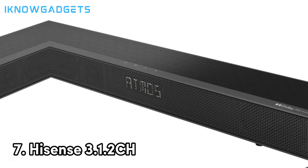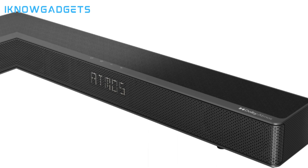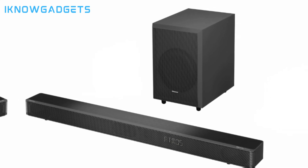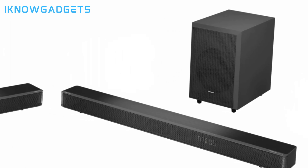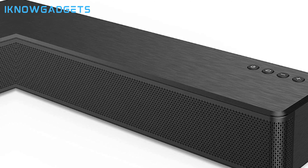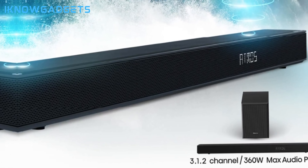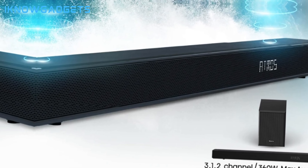Next up at number 7 is the Hiznz 3.12 CH Dolby Atmos soundbar. This affordable model pumps out 440 watts of room-filling 3D audio thanks to dedicated up-firing drivers. With 7 total speakers, including up-firing drivers, the 3.12 CH soundbar bathes you in Dolby Atmos effects coming from all directions. The wireless subwoofer delivers earth-shaking bass as well. Built-in Bluetooth makes it easy to stream music from your mobile devices, and 4K HDR pass-through ensures full compatibility with your TV. Priced affordably under $199, the Hiznz 3.12 CH Dolby Atmos soundbar represents amazing immersive audio value.